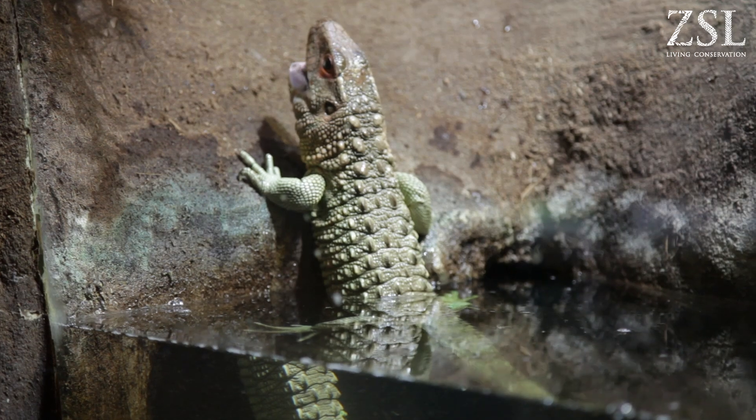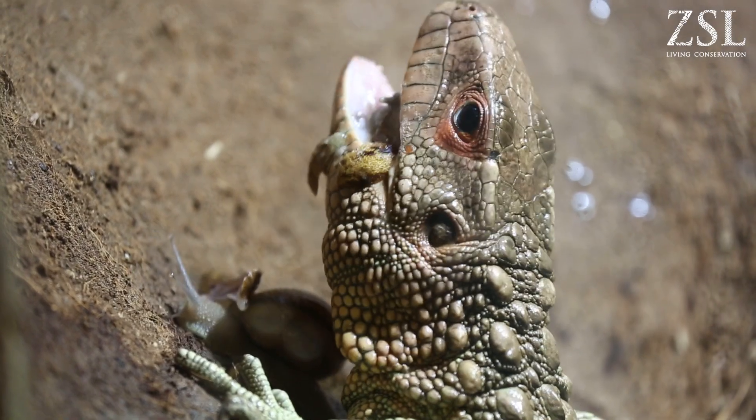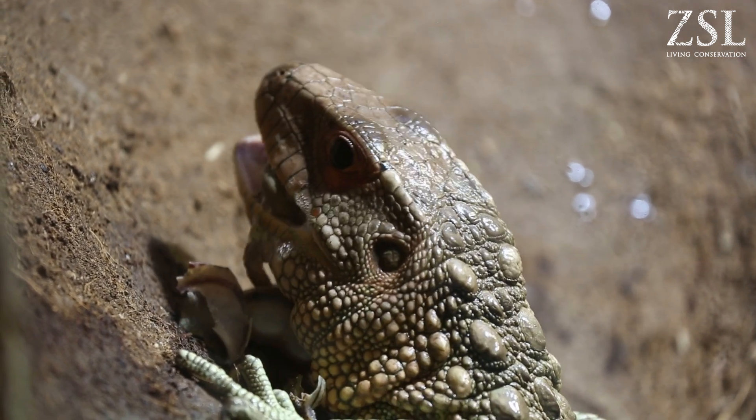If you watch him, what he does is take it up to a vantage point and then slowly rolls it around and around in his mouth so the shell starts to get crushed and bits fall out of the side of his mouth. So he doesn't actually eat very much of the shell at all. It's quite amazing.